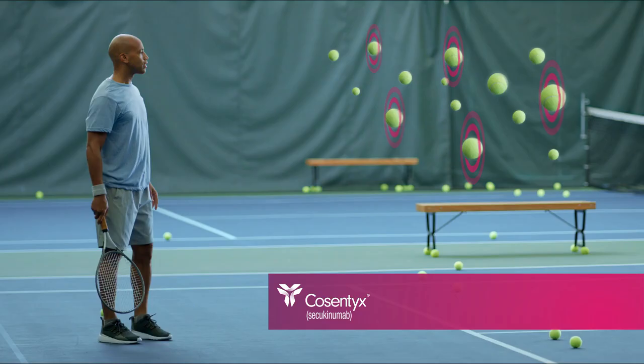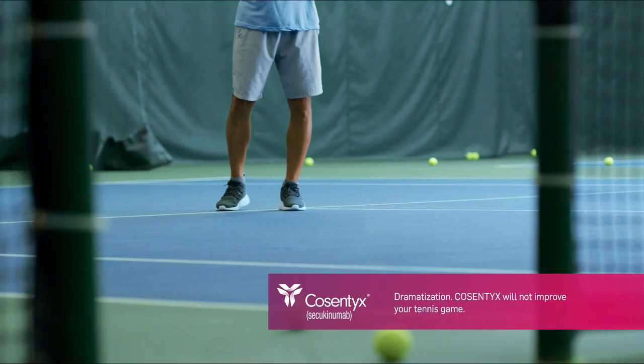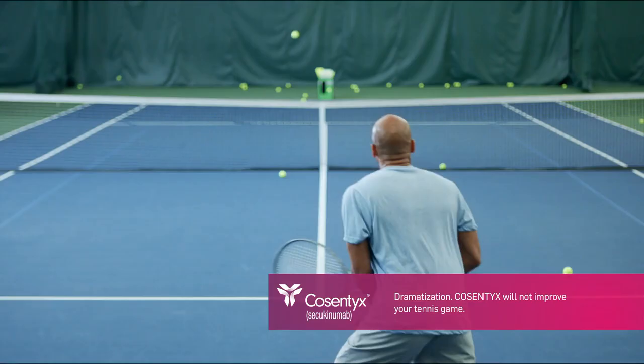Cosentix specifically targets and blocks IL-17A. Cosentix can help you get back into the swing of things.